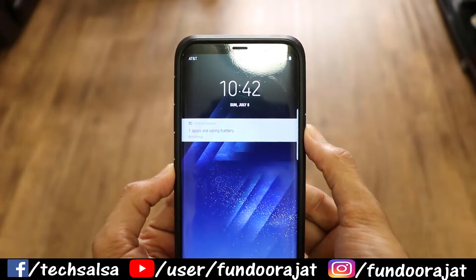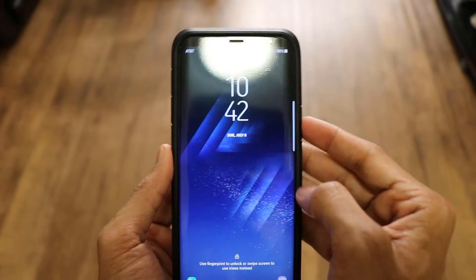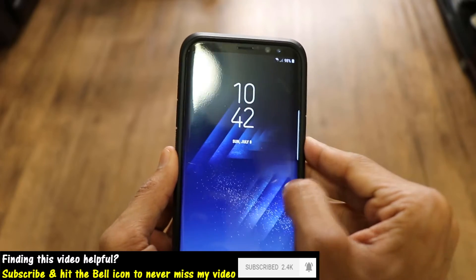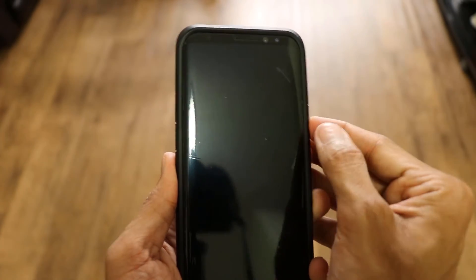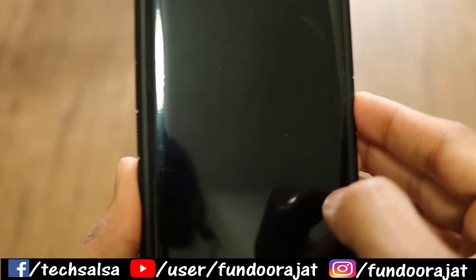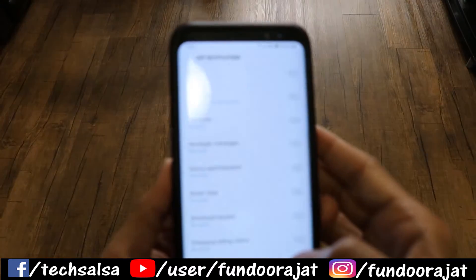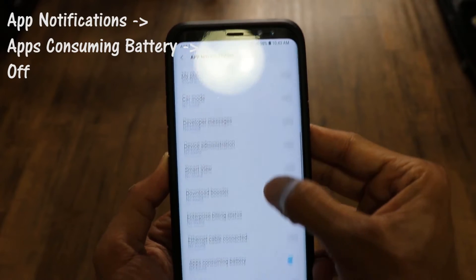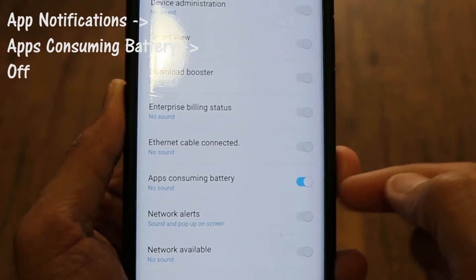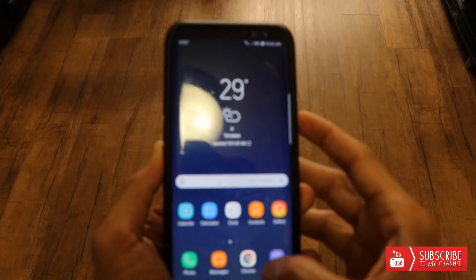The fix is actually very easy. Wake up your phone and half-slide the notification to reveal the gear icon — you have to be quick and precise. Click on that gear icon, which is the settings button. You'll see a panel called 'App Notifications,' and if you scroll down you'll see an option that says 'Apps consuming battery,' which is currently turned on. Just click on that to turn it off, then exit out.